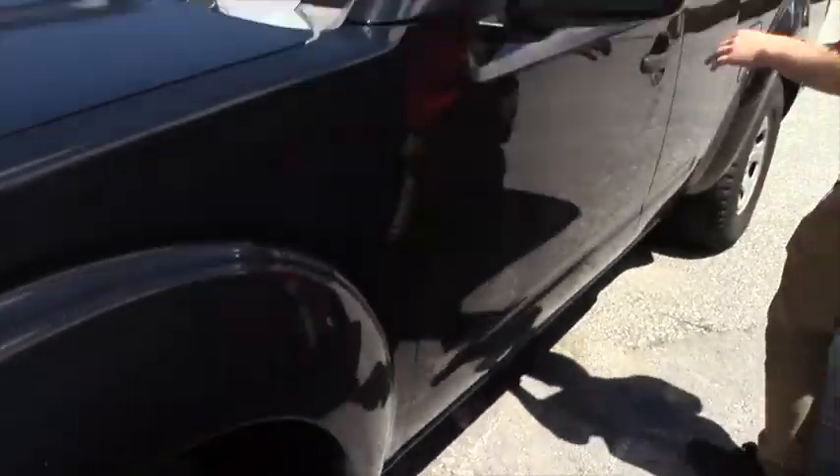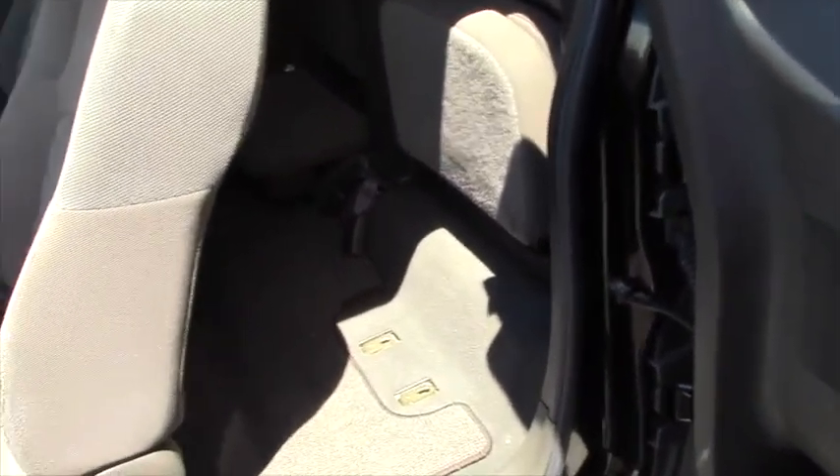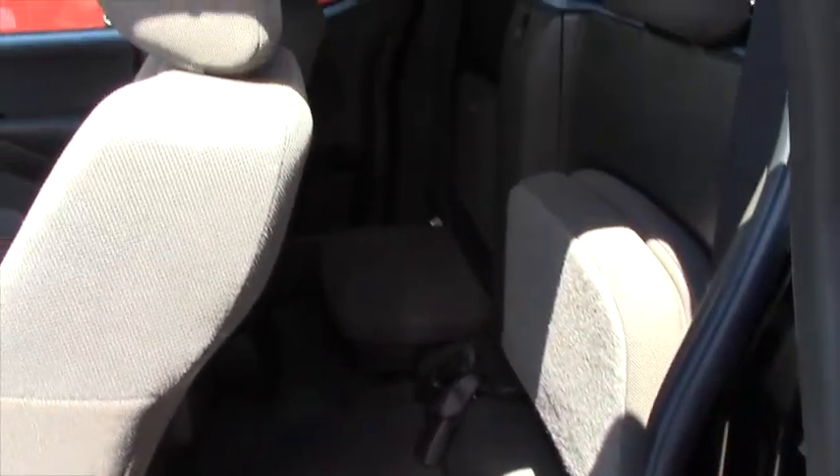We have the chrome trim on the black grill. Come around here — we have the nice steel wheels, they're in super good shape. We have the retractable mirrors.